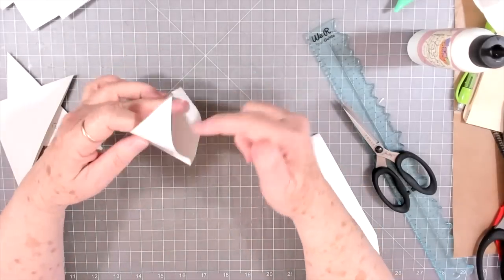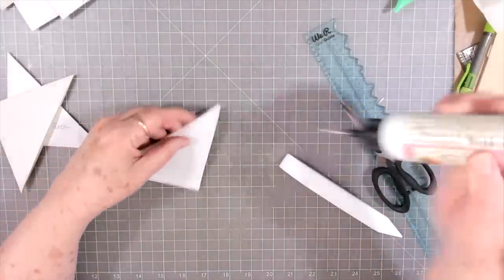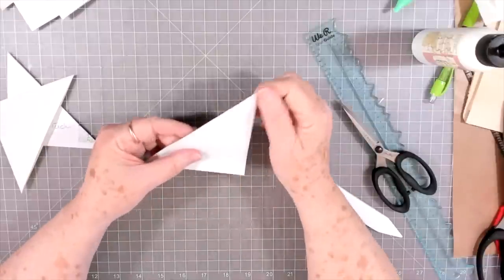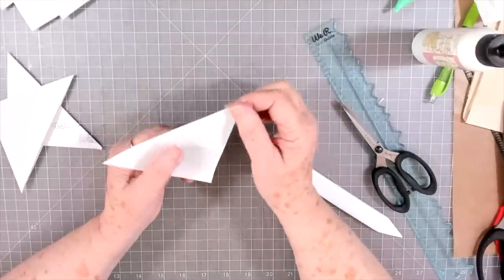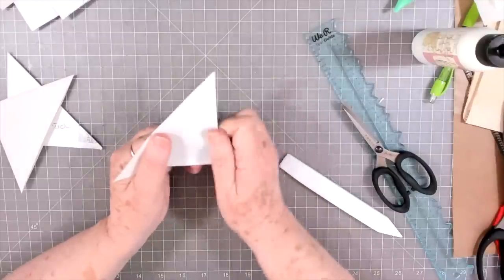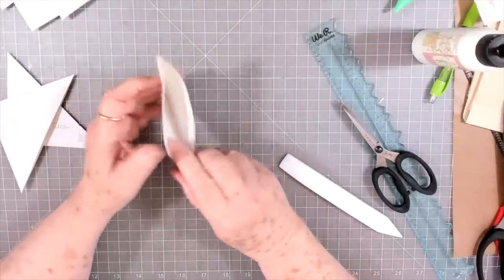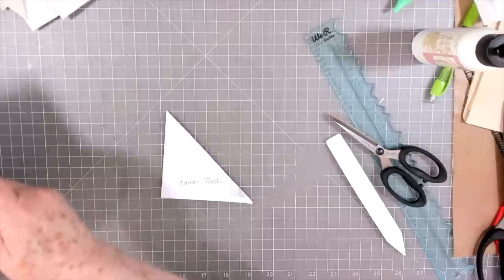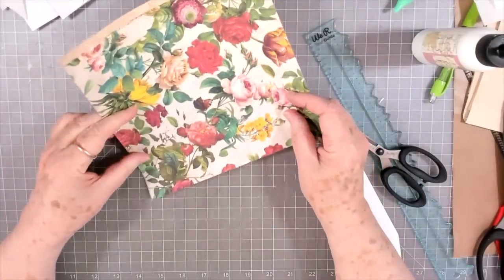If you have one that has an open spot, all you're going to do is close that up carefully right at the edge. When you're putting your glue down and you have a little place like that, put a very tiny amount of glue, then when you start to press it down, pull outward with your finger instead of pressing in. That will make the excess glue squirt out rather than going in and closing up your pocket.